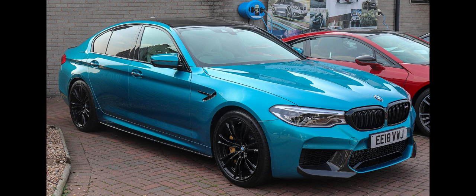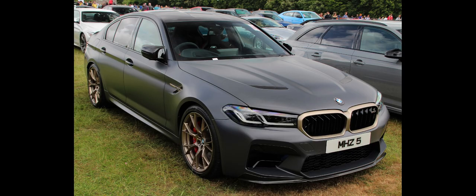The exterior of the M5 was designed by Sungmo Lim. The car was unveiled at Gamescom in August 2017 to promote the launch of Need for Speed Payback. The M5 was also shown at the Frankfurt Motor Show, IAA, in September 2017. The M5 is produced alongside regular 5-series models at the BMW Dingolfing plant in Germany.